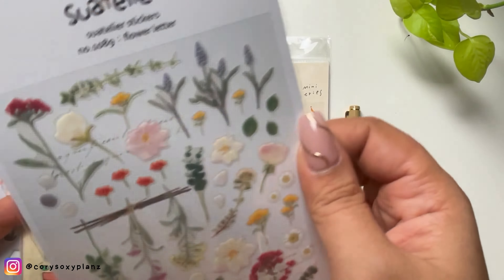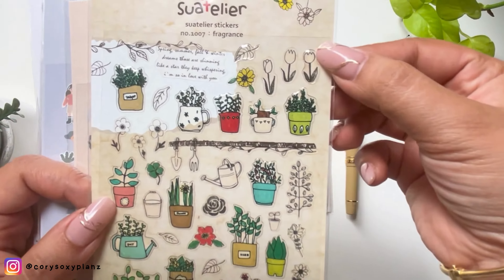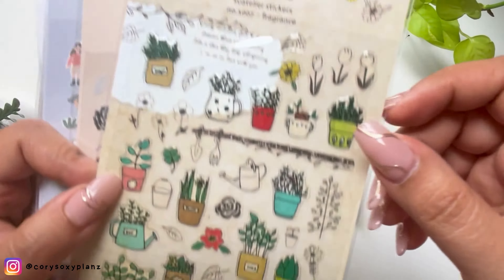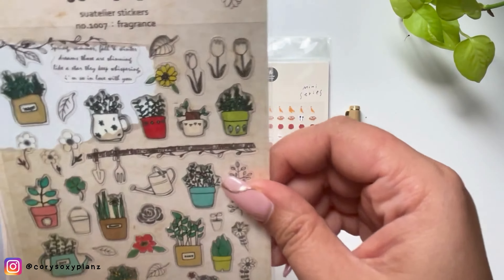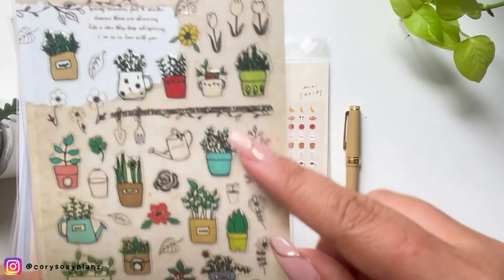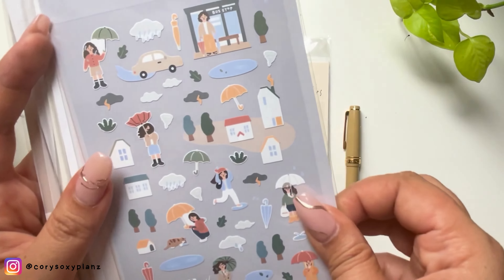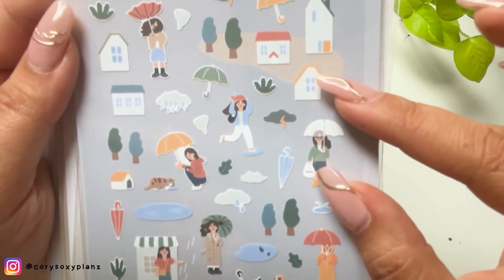There are also pet tapes, but I won't be able to link them all since I bought these from several marketplaces over the past year. This one is called 'Plants Fragrance' but it's all plants — maybe a garden theme. This is 'My Color Palette' and 'Rainy Day' — a woman with an umbrella. These are really tiny, so they'll fit perfectly in your Hobonichi box.